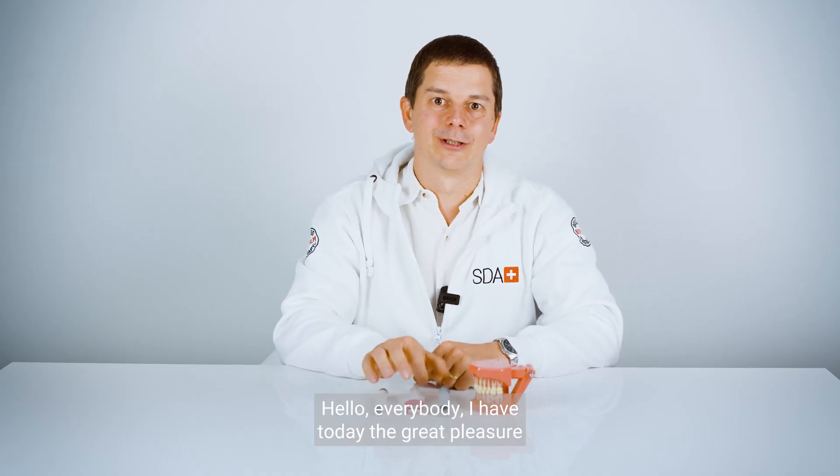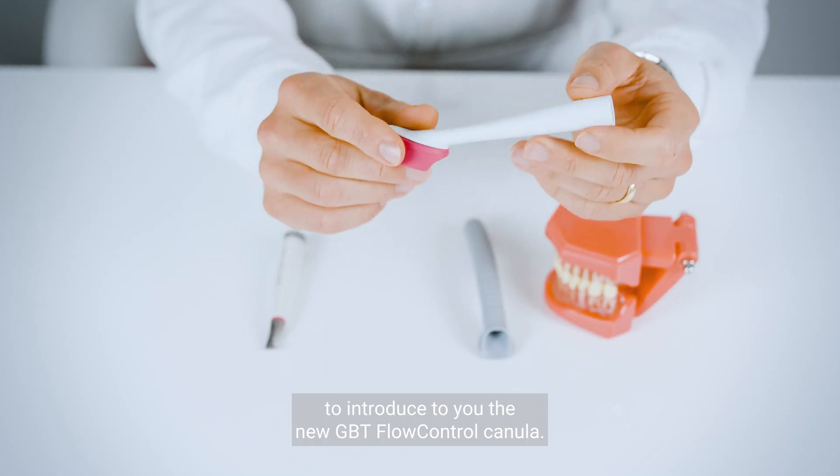Hello everybody. I have today the great pleasure to introduce to you the new GBT Flow Control Cannula.